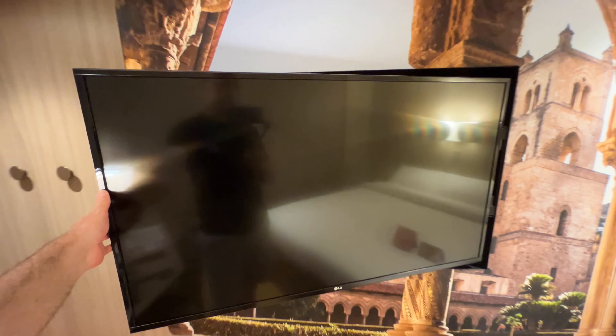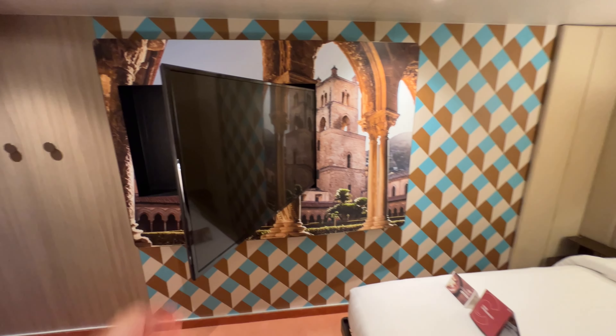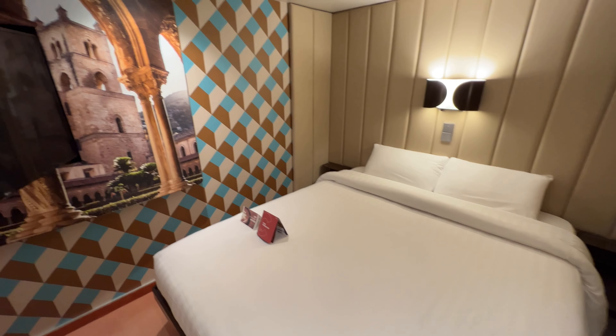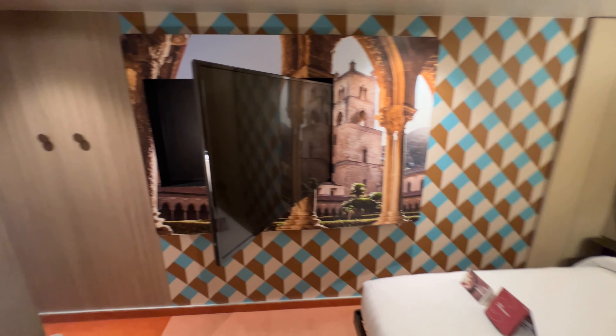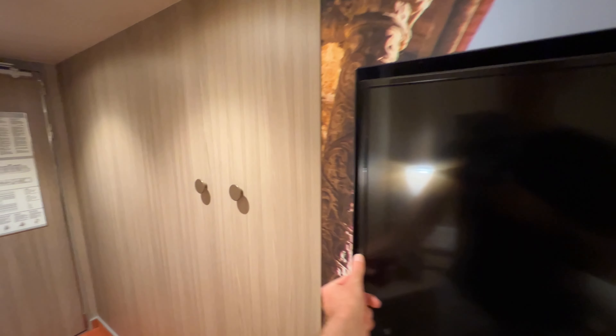The TV is on the side wall, but the amount of tilt you get on the bracket is really, really good. You can be in bed and move that TV from being stuck against the wall to being directly at the foot of the bed — a massive win, because on a lot of cruise ships the TV doesn't actually rotate around.